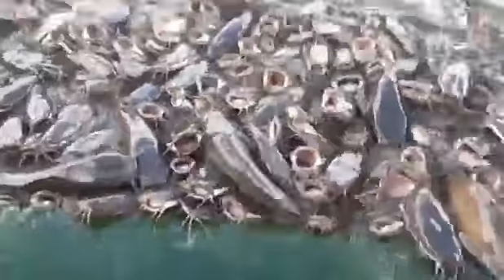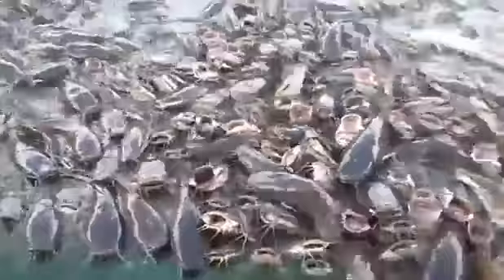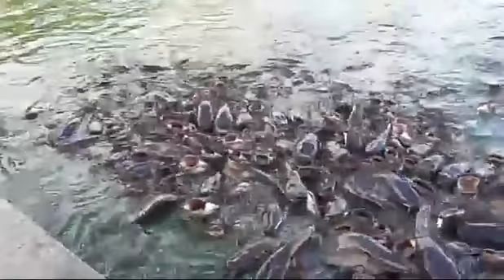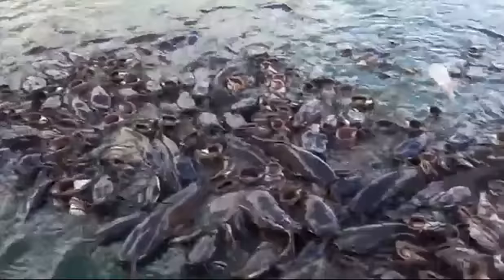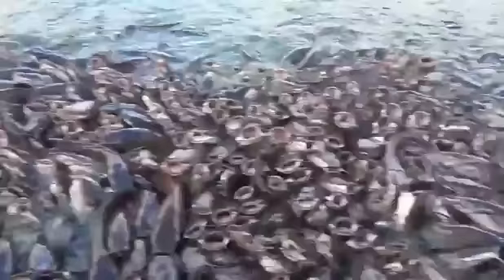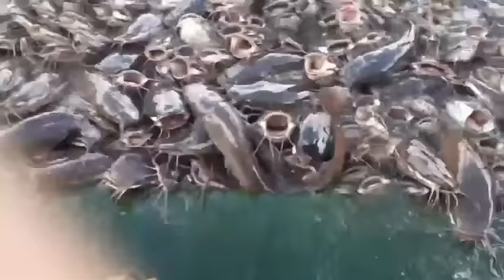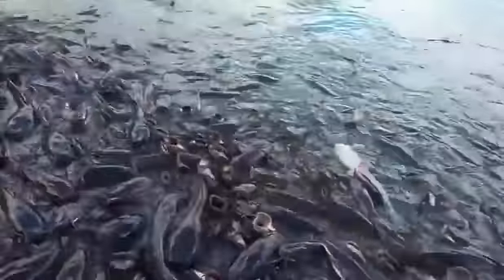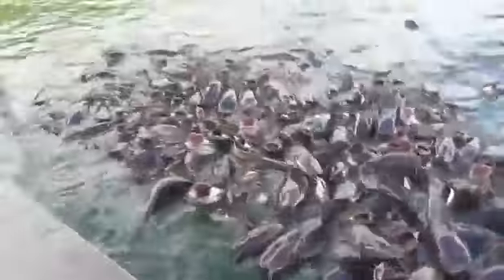In Clarias batrachus, the dorsal fin is longer than the anal fin and may or may not be fused with the caudal fin. Teeth are in villiform band on the jaws. This fish can remain outside the water for a long period of time. The mouth is terminal in its position.